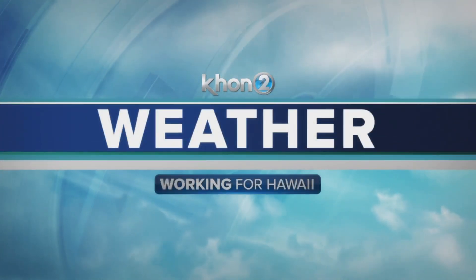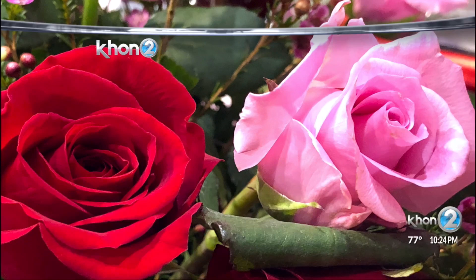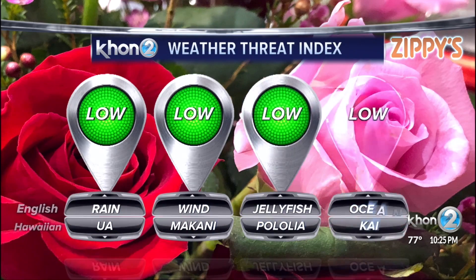With KHON2 weather, Kamaka Pele. Ha'a'ole la makuahine — Happy Mother's Day. Beautiful flowers woken up to hopefully this morning for a lot of you.